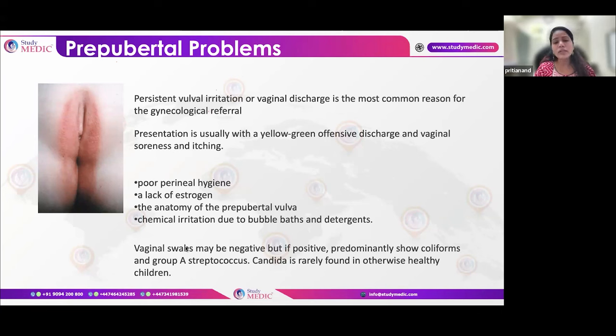Sometimes patients may require estrogen therapy, and chemical irritants should be restricted. Infection may be one reason, so swabs are taken and sent for culture. Coliforms and Group A streptococci may be found, though this is rare. Candida may also be found, but again it is very rare in young girls.